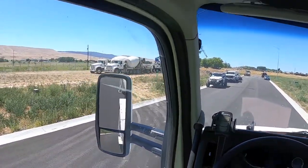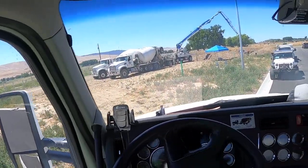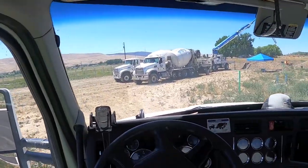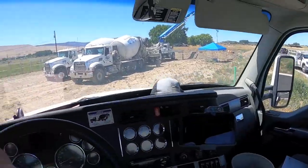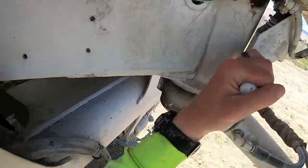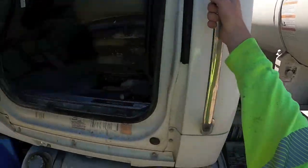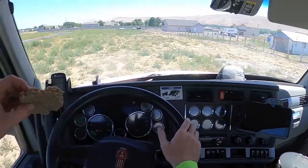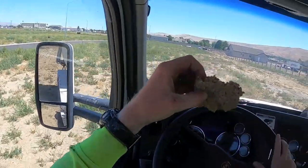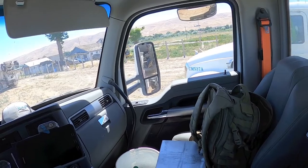We've got to get over this curb and then wait for somebody to finish pouring. I think the guy on the left is going to be done first. So I'll put my chute over to the other side so it's easier. It's my turn to get in, and then he'll tell me when to stop.